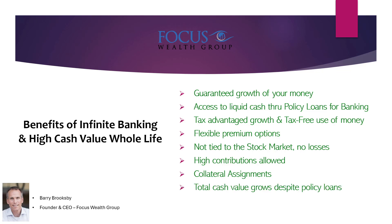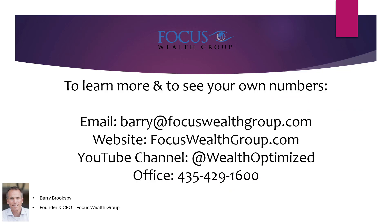And as mentioned earlier, when you take a policy loan, your total cash value grows despite that loan. To learn more and to see your own numbers, email me, visit the website, or watch more of my YouTube videos at WealthOptimized. Take the next step to see your own numbers and how a properly structured infinite banking policy done right will benefit you.